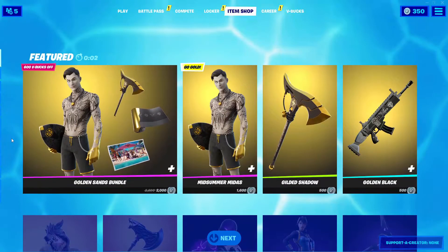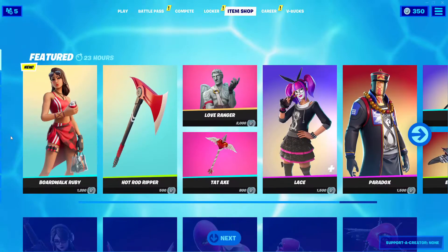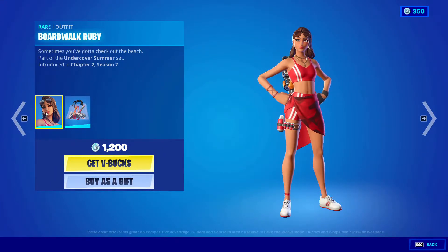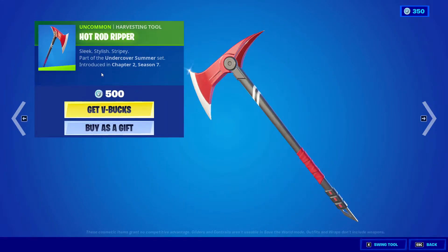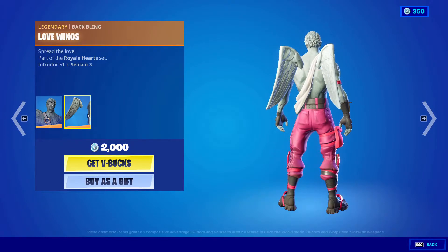Hello everyone, hope you guys are having a great time. The item shop is updating right now. First thing: we got the Boardwalk Barby with translucent tote back bling, 1200 V-Bucks. Next we got Hot Rod Reaper, 500 V-Bucks. We also got the Love Ranger back with the Love Wings.